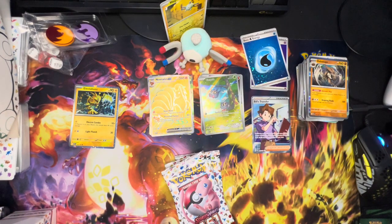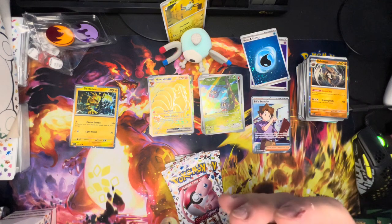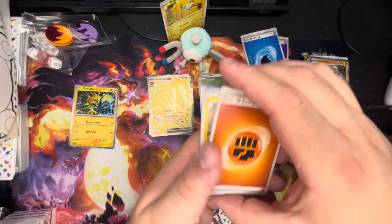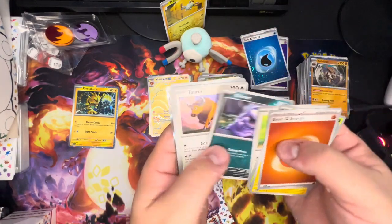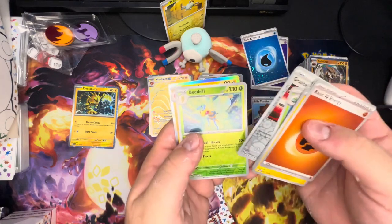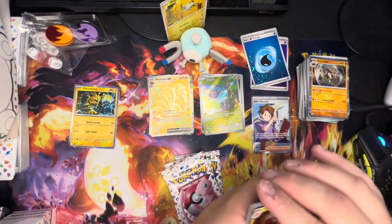Four more packs to go and we are done for the day. Pack six — I grabbed the rare by mistake, it's Electrode. Fighting energy, Magnemite again, Caterpie, Eevee, Grimer, Tauros, Kadabra, Ivysaur, Granbull, Beedrill — which is also a rare. Double rare packs, we like those!